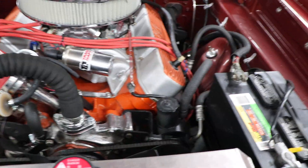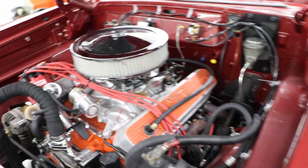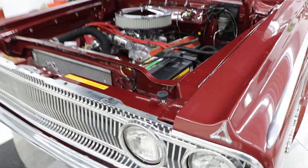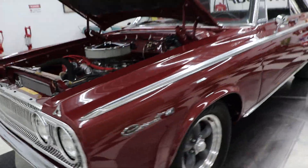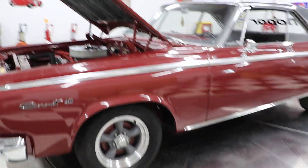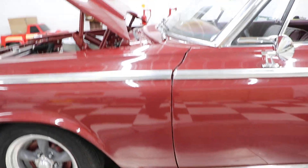It has an aluminum intake, Holley carburetor, and Mickey Thompson valve covers. The engine is all painted up really, really nice, just like the rest of the car. It has a set of long-tube headers and power steering. It's got manual drum brakes in the front. The car stops wonderfully — no problem with the braking.